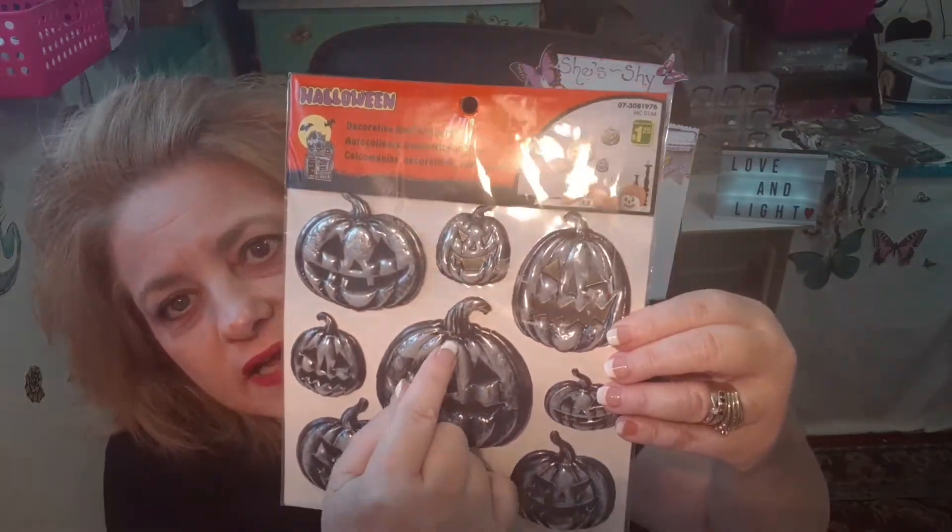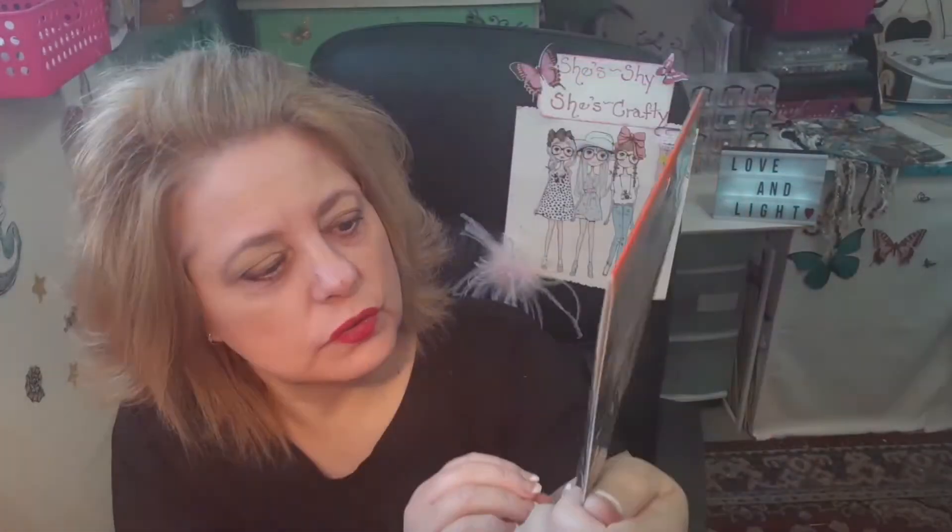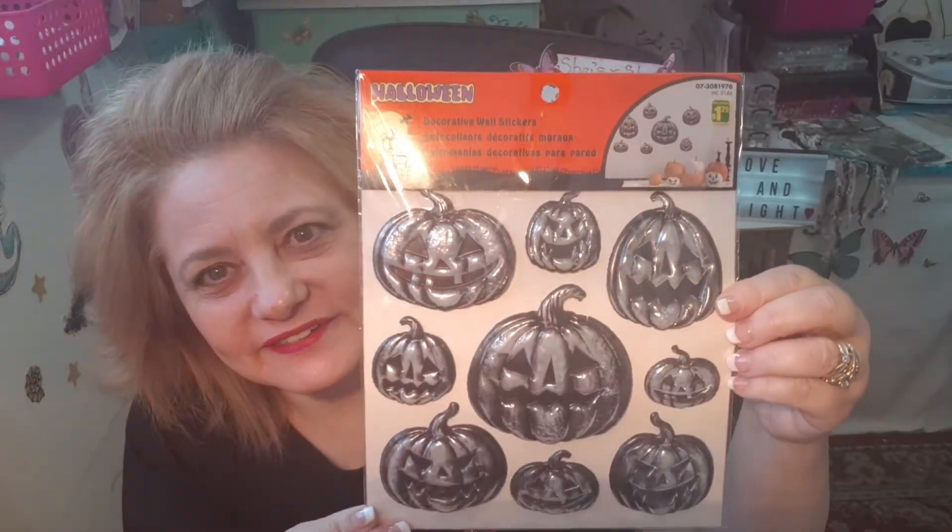I grabbed these decorative wall stickers — $1.25 — but of course I'm not going to use them on the wall, I'm going to use them in my crafting. I just like that they were black and silver and not the traditional orange pumpkins. I thought those were cute so I grabbed those.